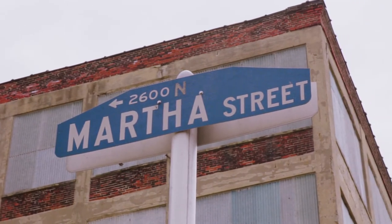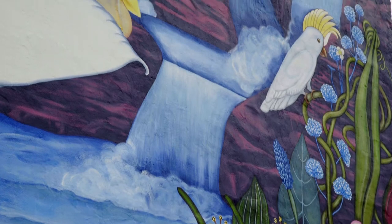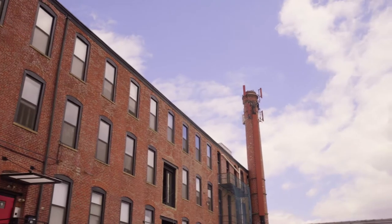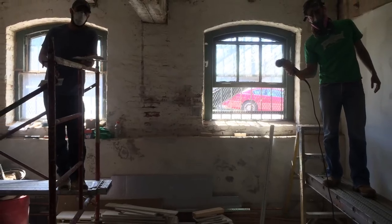We're really excited about our space on Martha Street in Kensington. This is a great neighborhood — the people here really care about their community. It's an old turn-of-the-century building, it's got a lot of character. It's an old factory — I mean, it speaks of what the neighborhood used to be. And we're retrofitting it to accommodate us.